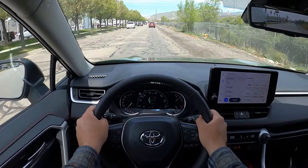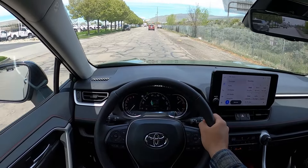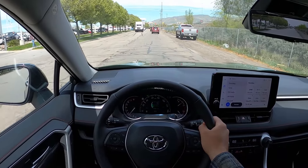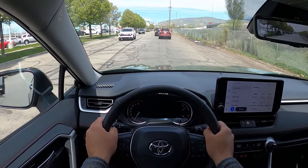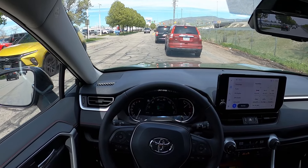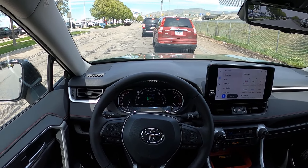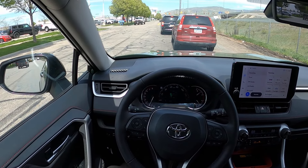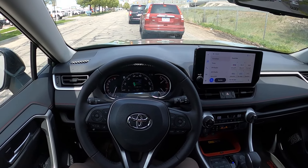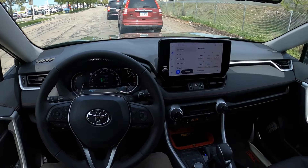If you're in the naturally aspirated four-cylinder world, you wouldn't necessarily say you should have gotten the RAV4 just because of the power — it's close enough. Ride quality with both of them is an interesting situation. I'd say they're both pretty comfortable; I wouldn't say one is more comfortable than the other. The interiors are so different — the RAV4 has that rugged utilitarian design whereas the Kia is more luxury. It depends on which theme you prefer.